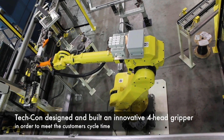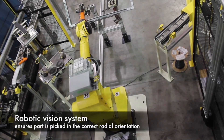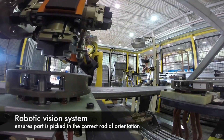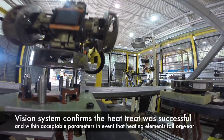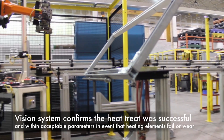FANUC's IR Vision system ensures that the part is picked in the correct radial orientation. FANUC IR Vision also confirms the heat treatment was successful and within acceptable parameters in the event that the heating elements fail or wear.